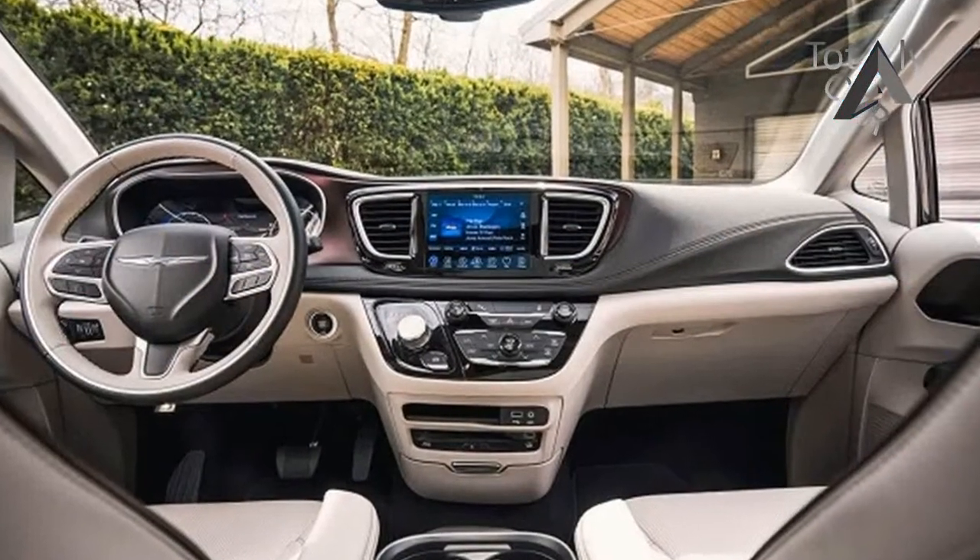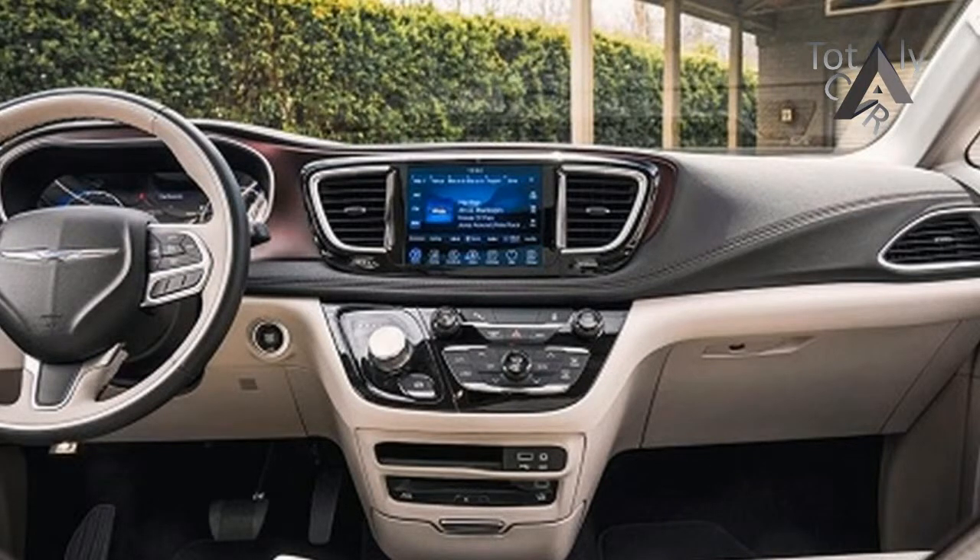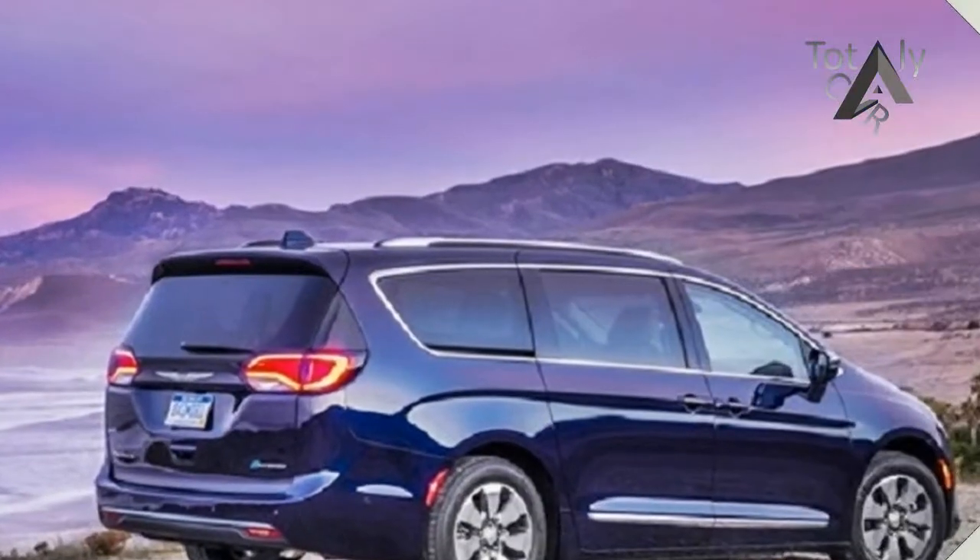Standard features include tilt-and-telescoping steering column, heated exterior mirrors, stow-and-place roof racks, keyless entry, as well as three-zone climate control.